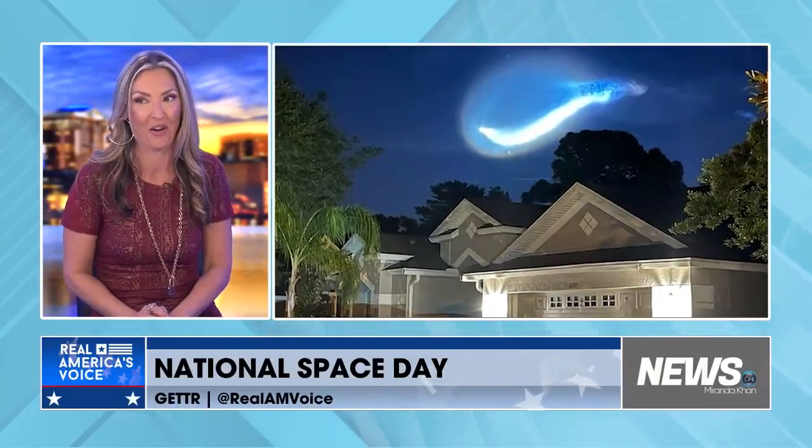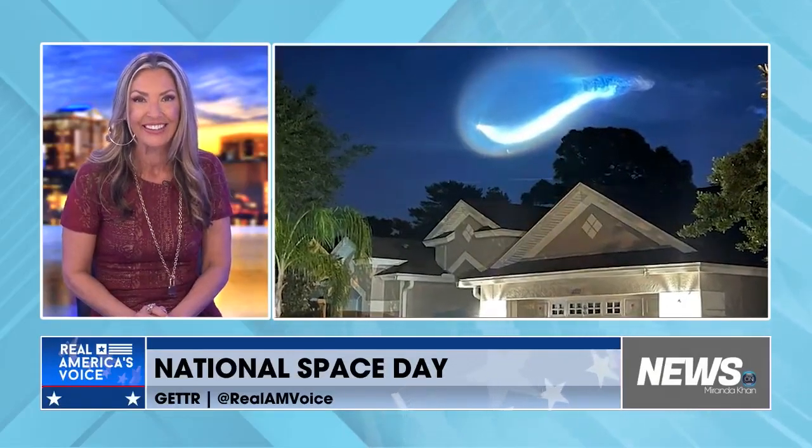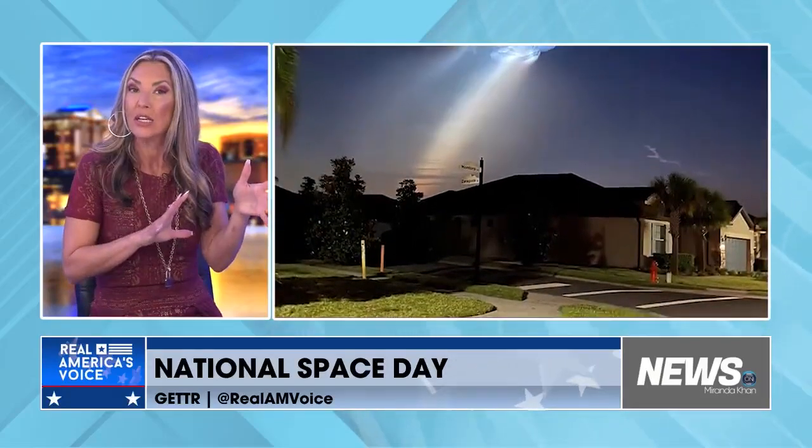You see it? How cool is that, right? What you're seeing is called a space jellyfish. Now it's a rare sight to behold and happens when it's still dark, but the rising sun rays illuminate the particles left in the air from the rocket launch.